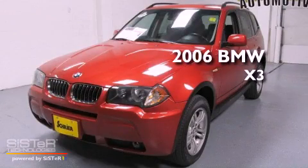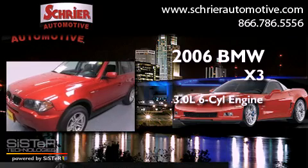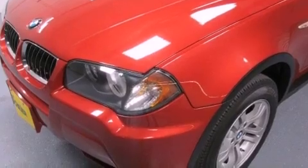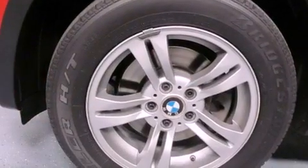This is a 2006 BMW X3. It features a 3.0-liter six-cylinder engine and an automatic transmission. Its top features and packages include a cold-weather package, a sport package, heated front seats, alloy wheels, and hill descent control.